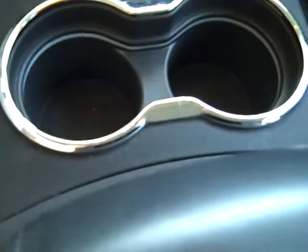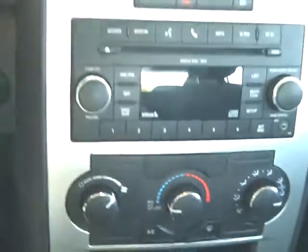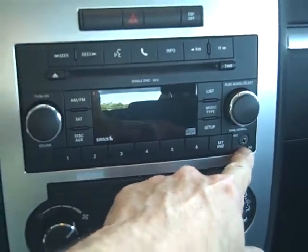The interior looks and smells new. It's got a dual upper and lower storage tray with a power outlet, a lighted drink cup holder so you can see where to put your beverage at night. It also has AC controls, AM/FM satellite radio, and an iPod connection.